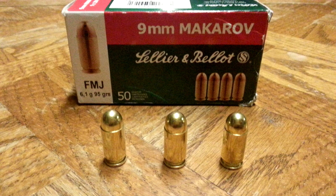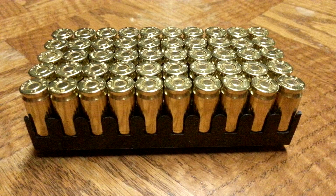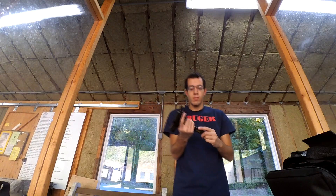The 95 grain Full Metal Jacket travels at an average speed of 1,017 feet per second. SMB ammunition is brass cased, meaning that it's possible to reload the ammunition. All 50 rounds fired well out of my Makarov and I didn't have any jams or malfunctions.